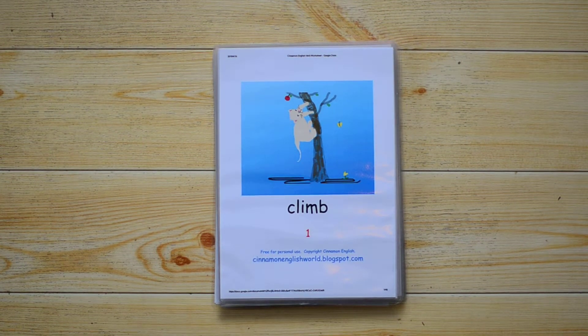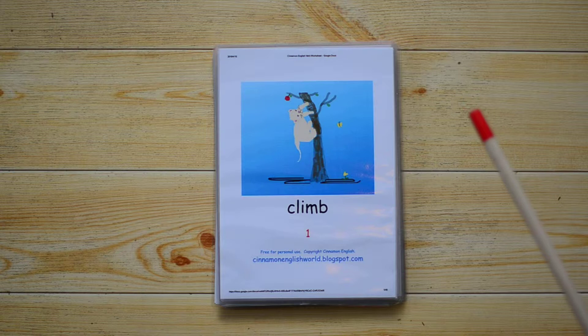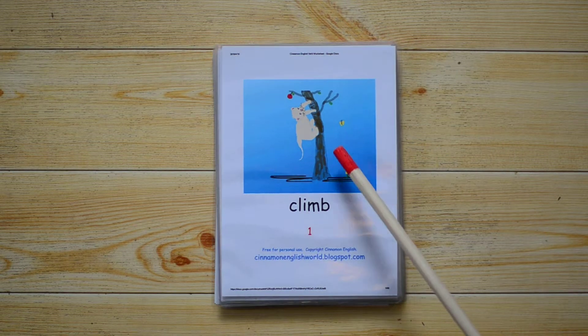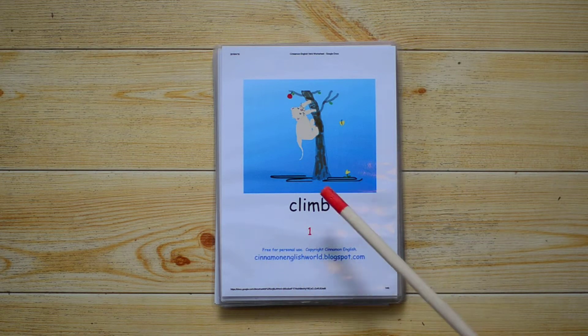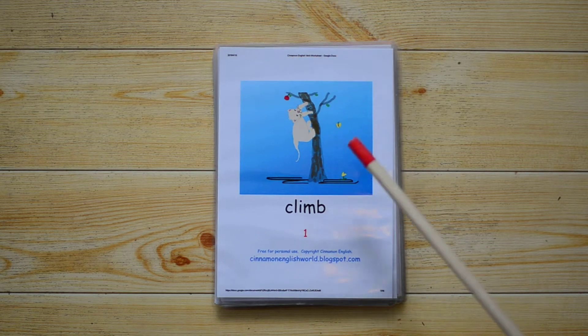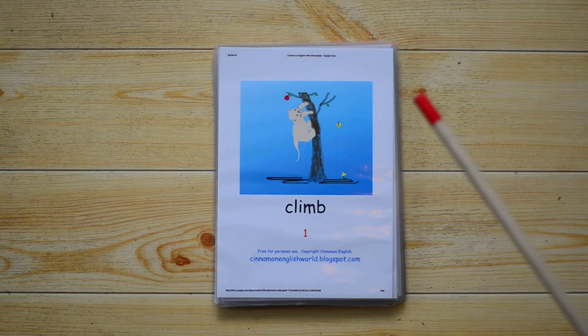Hello everybody and welcome again to Cinnamon English. Today we have a new series for you. This is my verb series, so we're going to go through 24 verbs and look at a lot of different tenses like past tense, future tense, and present progressive tense. The good news is you can print these cards for free from my site, cinnamonenglishworld.blogspot.com. Please go there and print off the cards. I've printed them off quite small — these are B6 size; the default is A4, but you can print them any size you like.